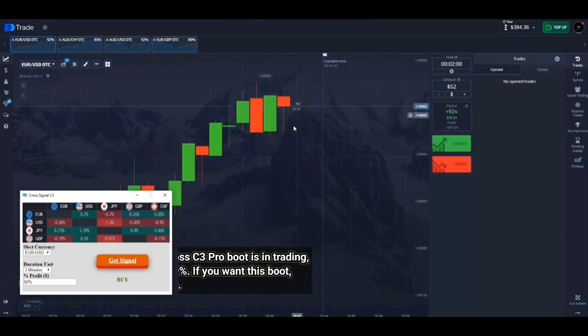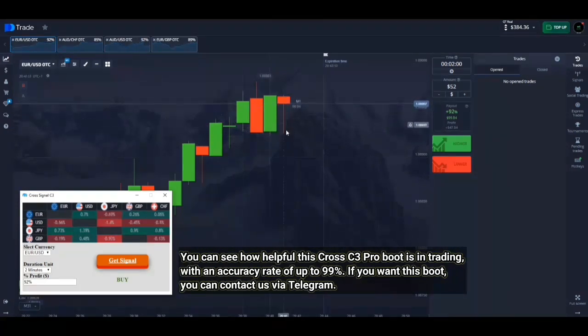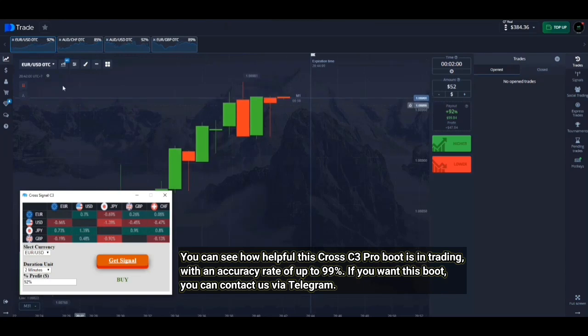You can see how helpful this Cross C3 Pro bot is in trading, with an accuracy rate of up to 99%. If you want this bot, you can contact us via Telegram.